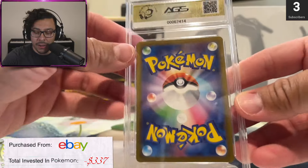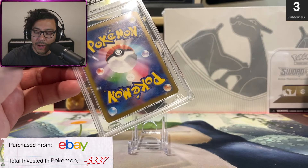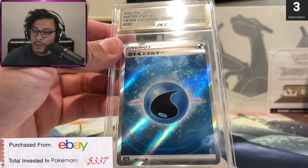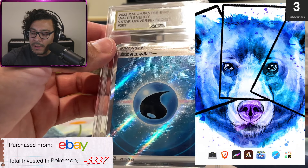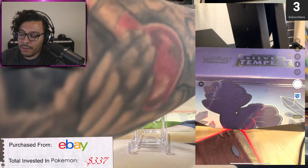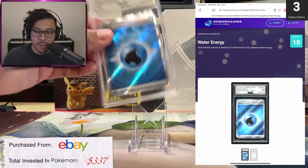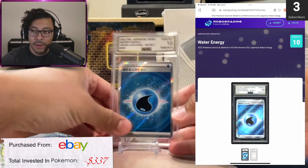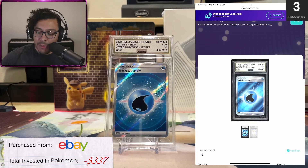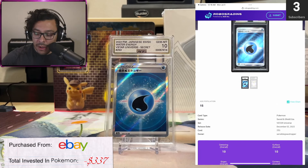What's good is you have the QR code on the back of all the cards. Other graders do that too, but we're going to actually check to see why this card got a 10. Let's fire up the iPad and use the QR code. It'll take us to the website and to this specific card. This card did get a Gem Mint 10. It has a picture of the card, and if you go down, the actual population — there are 15 of them graded as Gem Mint 10s.